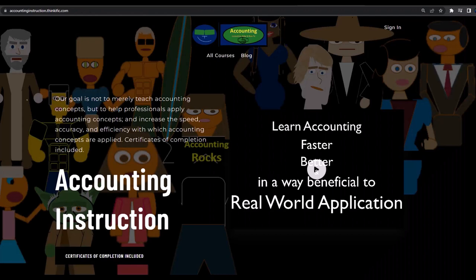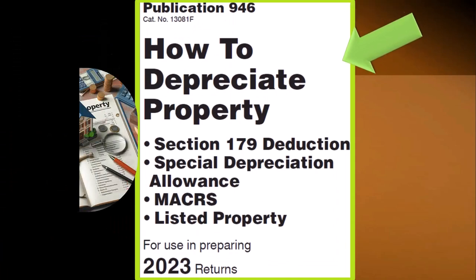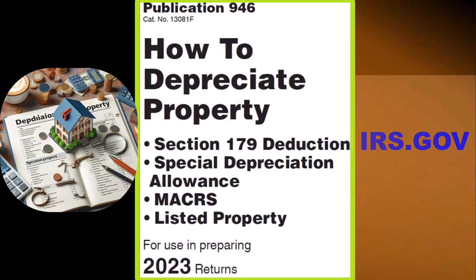If you would like a commercial-free experience, consider subscribing to our website at accountinginstruction.com or accountinginstruction.thinkific.com. Most of this information can be found in Publication 946, How to Depreciate Property — Section 179 Deduction, Special Depreciation Allowance, MACRS, Listed Property, and more — Tax Year 2023, which you can find on the IRS website at irs.gov.